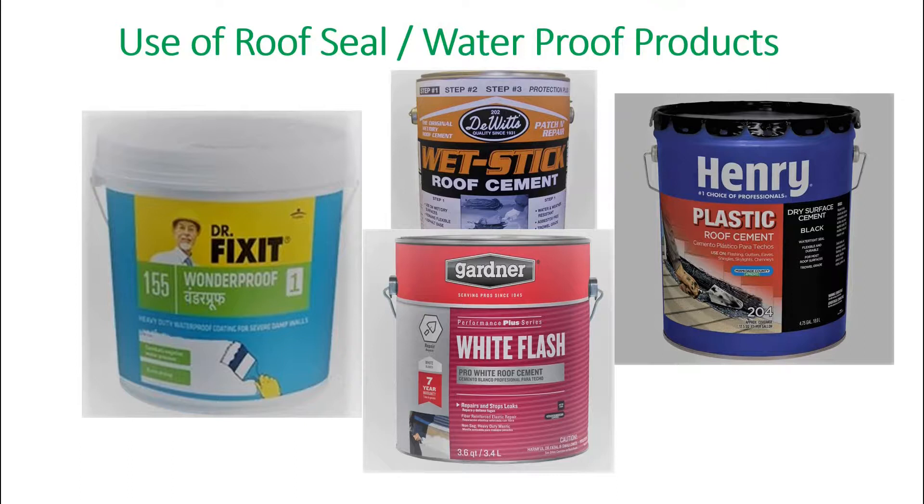Next, use roof seal or water seal waterproof products like roof cement, white wash, etc. In the market, a number of brands are available like Dr. Fixit, D White, Cardana, Henry, Thompson's, Black John, etc. We can use any one of them.